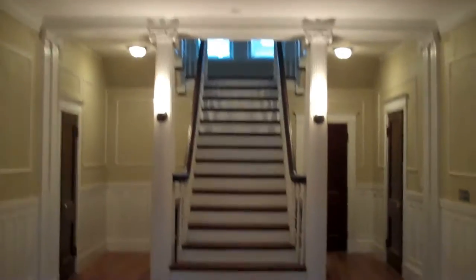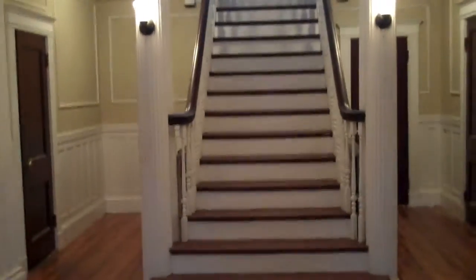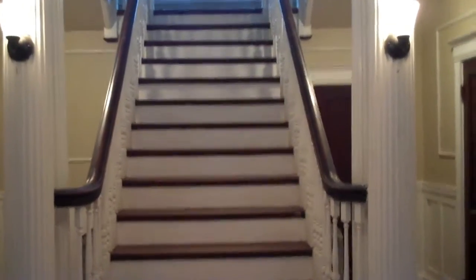The property still requires some finishing touches before being listed, but here's the grand entryway foyer as you enter the property. As you can see, it's a nice, beautiful wide staircase with a lot of original detail and pillars, original moldings as well, and wainscoting on the walls.